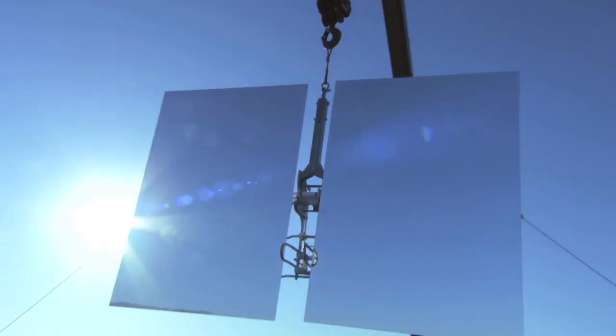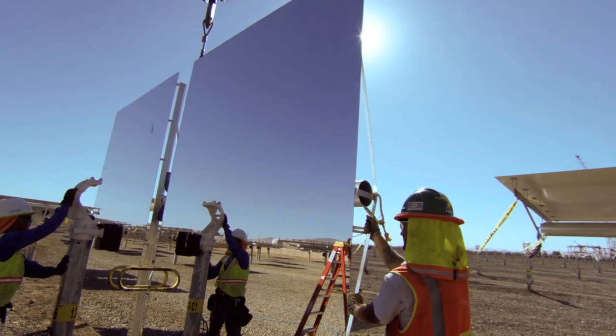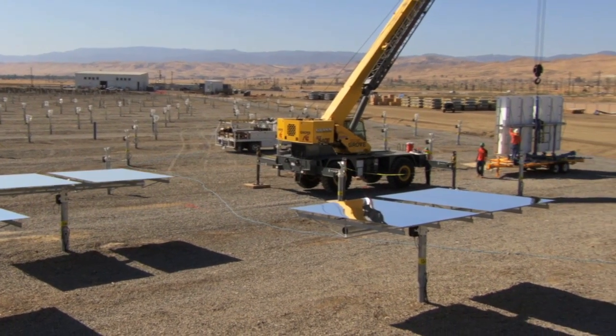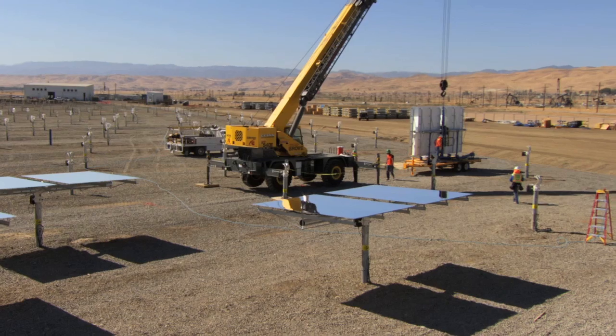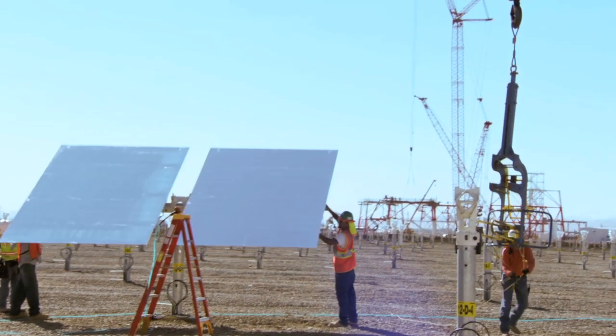Soon, both Europe and Tunisia will enjoy the benefits of this exciting collaboration. Construction of Tunur in southern Tunisia should begin in 2014. According to the plans of project developer Newer Energy, the plant and the transmission line will be operational by 2016.